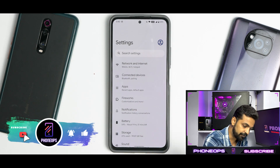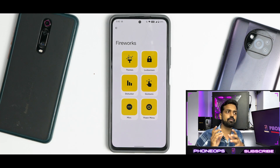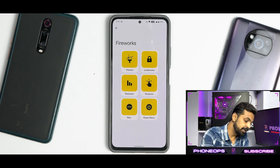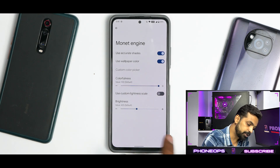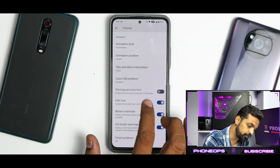The main highlight for customization is called Fireworks. In a previous Spark OS video I mentioned they should align their yellow color theme with Monet UI for a better experience. You have sections for Themes, Lock Screen, Status Bar, Gestures, Miscellaneous, and Power Menu. Under Themes you can override the Monet engine and access a ton of customization options.